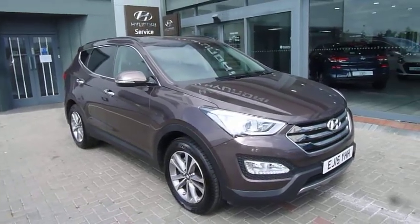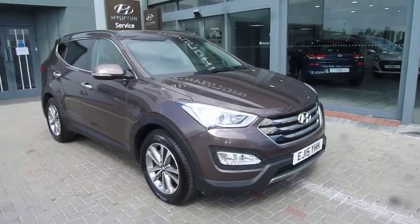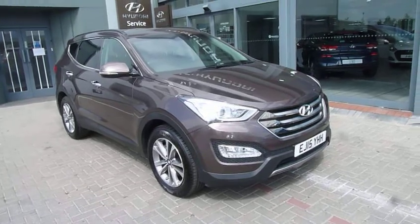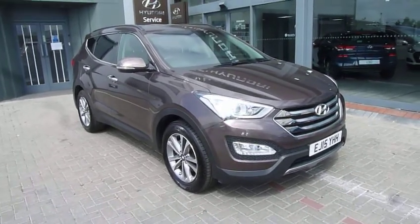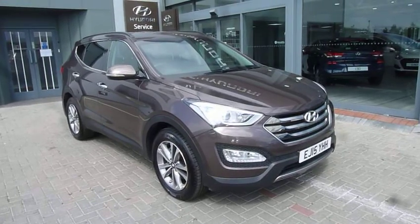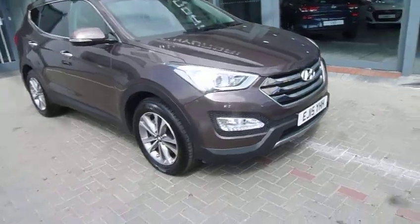Hi and welcome to JTU's Hyundai here at Shrewsbury. My name is Rob. I'm just going to take you around this used Hyundai Santa Fe 2015 plate. This is the premium model, done just over 11,000 miles in the Arabian Mocha — a lovely colour. So let's have a closer look at the car.